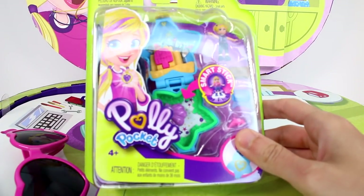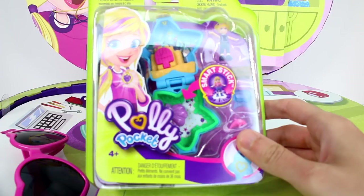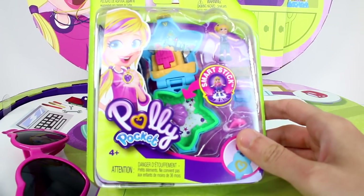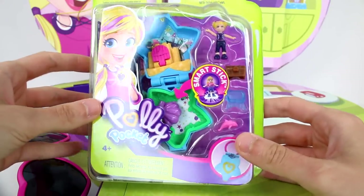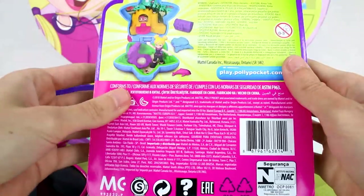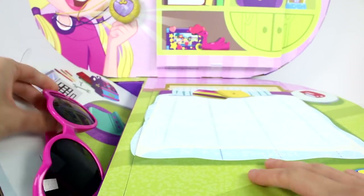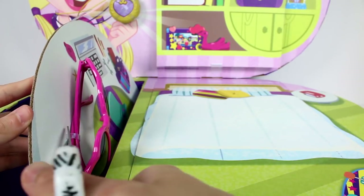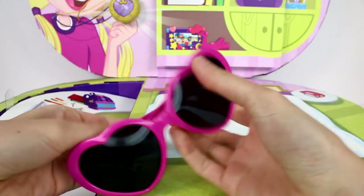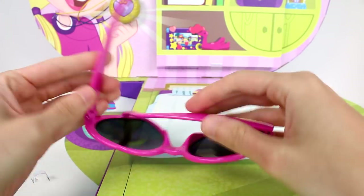Oh my goodness. I can't, I can't even, it's so exciting. We have the little C — oh my gosh, I'm freaking out. We'll open all these and everything. And then of course we have the actual sunglasses. Let me see if I can clip those out of there. Come on out. There we go. So we have a nice little Polly Pocket sunglasses. It's so exciting.